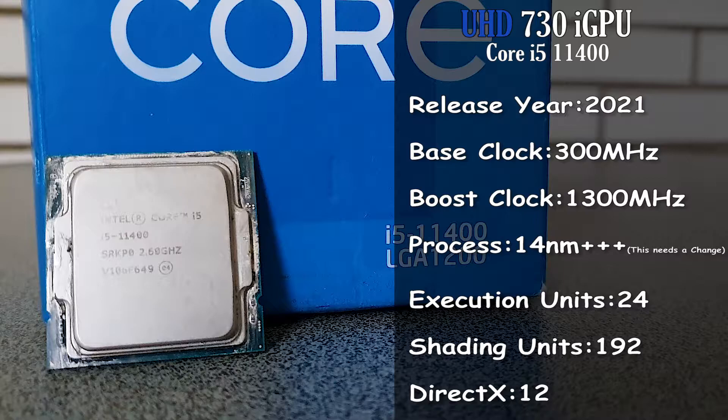At times like these, where GPUs are very expensive and rarely available on store shelves, having an integrated GPU can be very helpful, especially if that integrated GPU is from recent times and has some power in it to run some of the most recent games. Speaking of power, we should now check out how this iGPU does in some of the most demanding games of today.